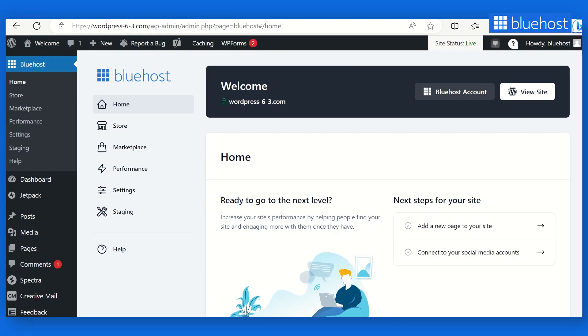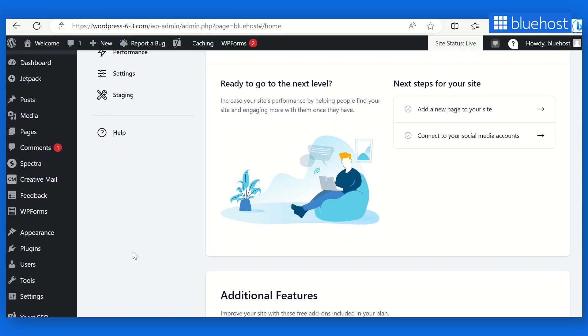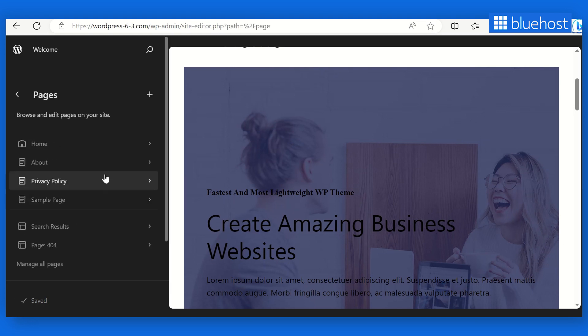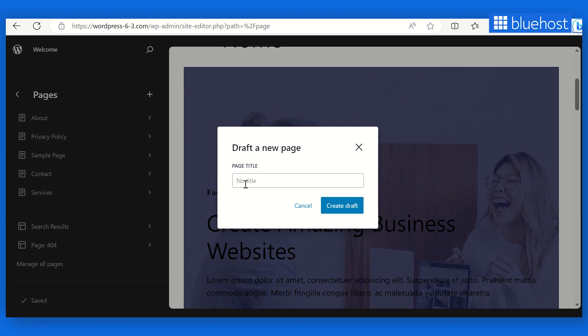Gone are the days of searching for pages to edit. WordPress 6.3 streamlines the process with a fantastic new feature. With the improved navigation menu in the site editor, you can quickly locate and edit your pages with just a few clicks. Simply head to the site editor's navigation menu and select Pages. You'll find your recently edited pages right there, and if you want to create a new page on the spot, look for the plus new page option in the navigation menu to get started.